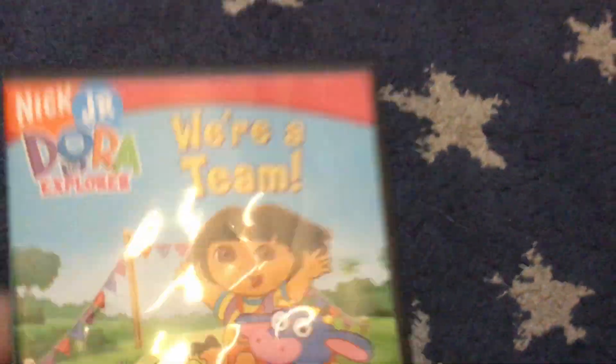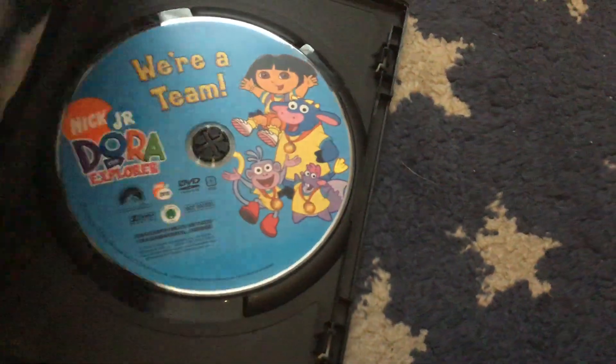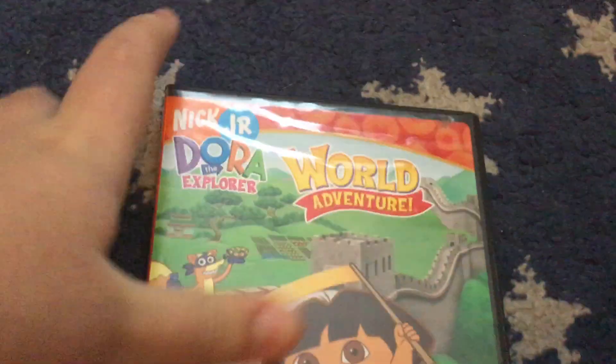Next up is the 2006 DVD of War Team. And next up is the 2006 DVD of War Adventure.